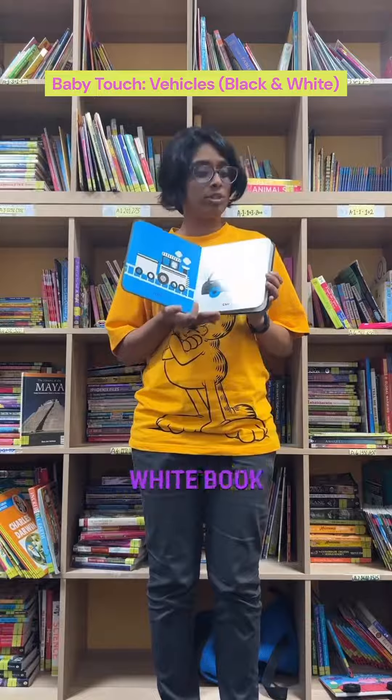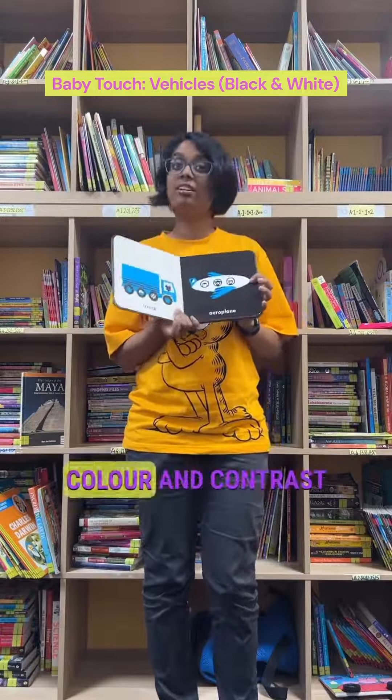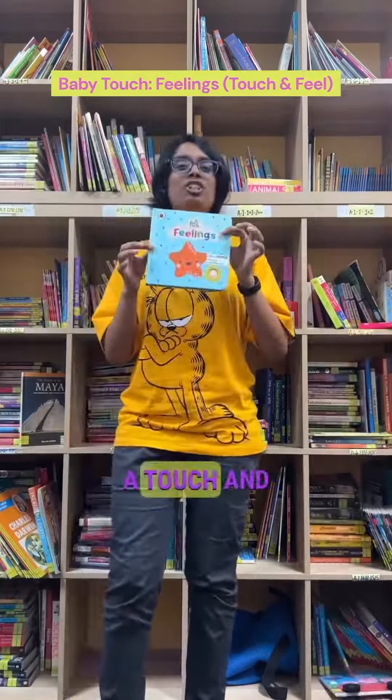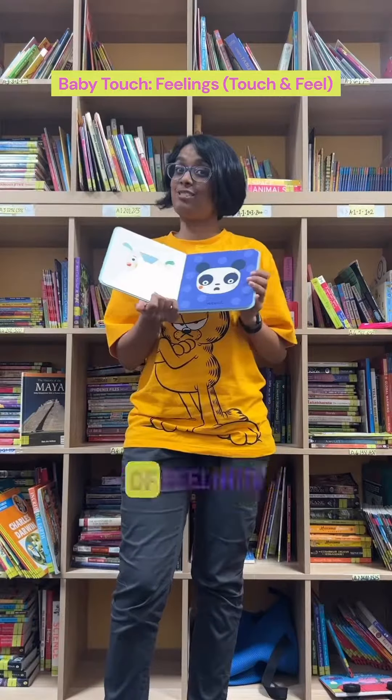First, we have a black and white book, great for introducing colour and contrast to your baby. Next, we have a touch and feel book which also talks about various kinds of feelings.